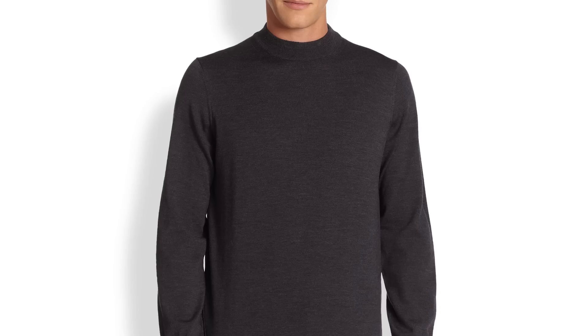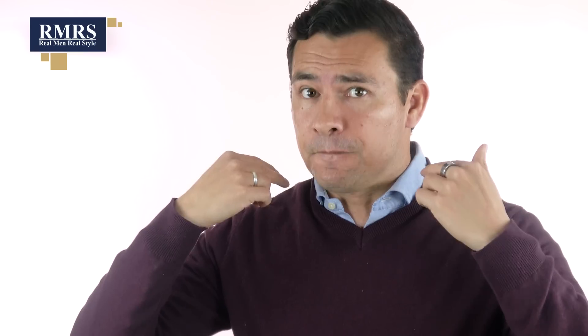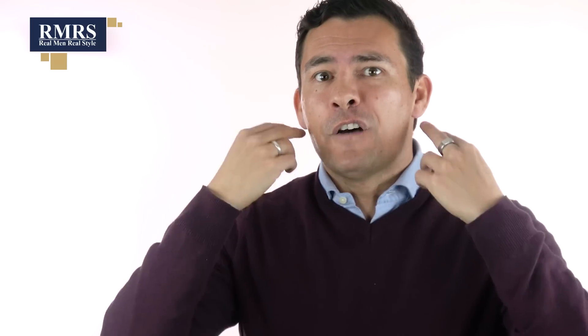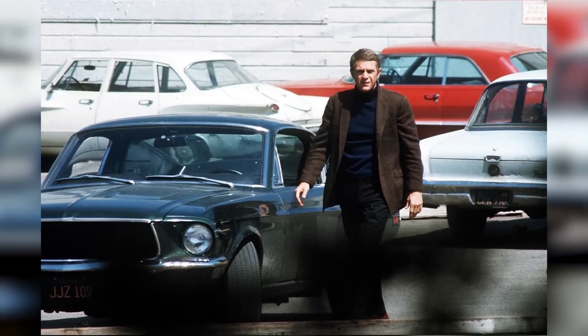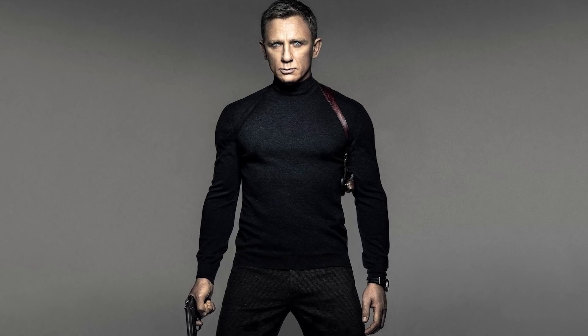If a full turtleneck is too much for you, maybe look at a mock turtleneck — that's where the neck goes up but doesn't fold over, so it only goes about halfway up the neck. That's a good halfway point. But if you can truly find one that fits your body well and fold it over, there are so many great options. Steve McQueen showed a great way to pull this off with a sports jacket, and James Bond pulled it off in Spectre. You can really stand out — just go for something with a bit of cashmere and a really smooth feel.